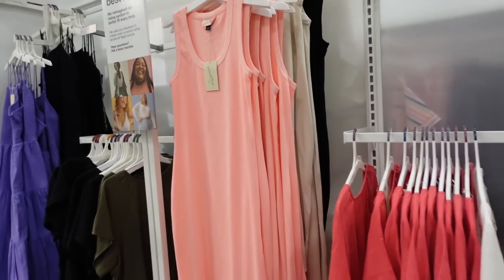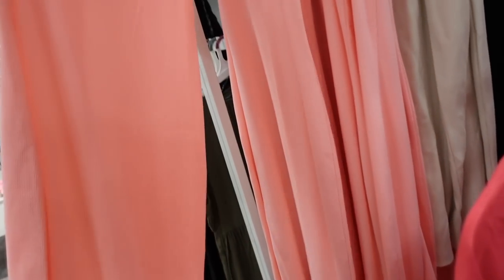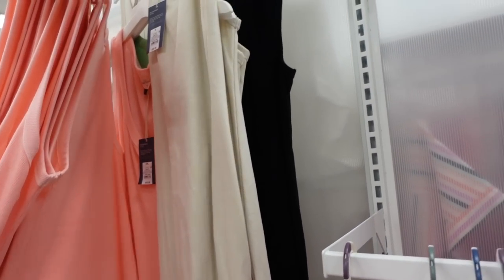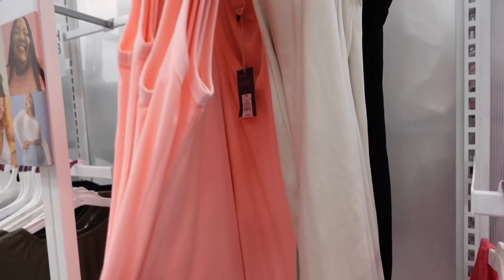New color in the rib dress from Universal Thread — this one has thicker straps, a plunging scoop neckline, fitted through the body, about midi length, and the same in the back. We saw this in orange; now comes in beige, there's a black and a green, and they're going to be $20.